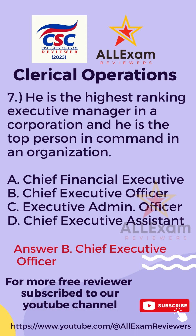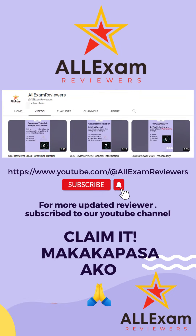The correct answer is Letter B, Chief Executive Officer. For more videos and reviewers, you can subscribe to our YouTube channel at All Exam Reviewers.